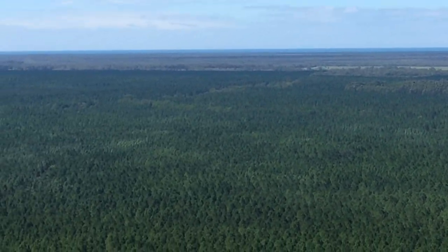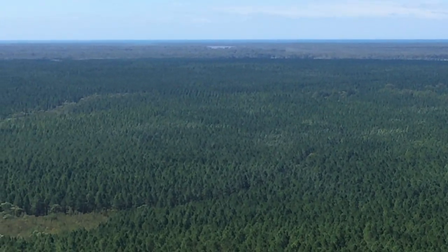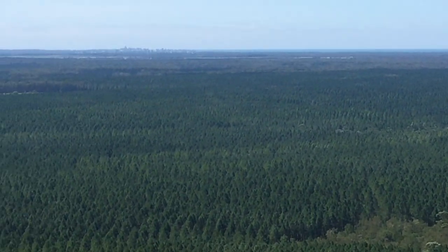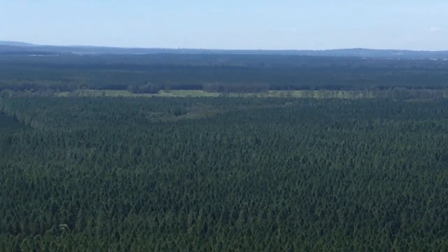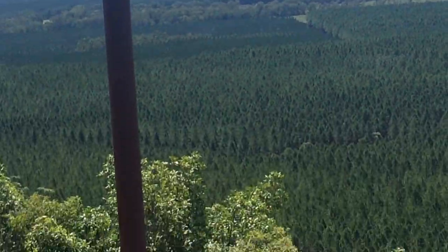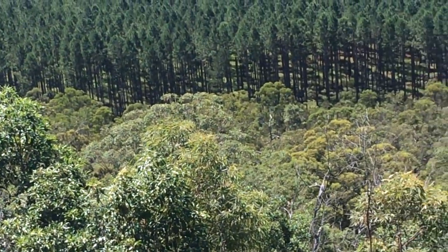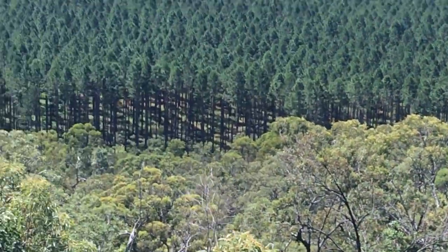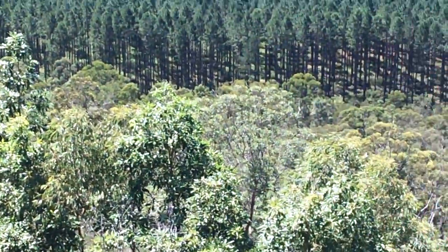If you look closely as I pan across, you can see different coloured strips of vegetation. That is the riparian vegetation — the native vegetation that's kept as a buffer along the banks of creeks. Down at the bottom here you can see the native forest suddenly transitioning into pine forest. At each of those interfaces there's a range of management issues that have to be taken into account.